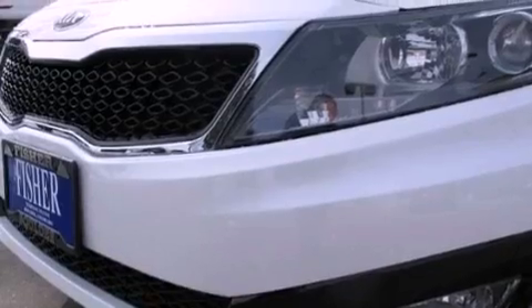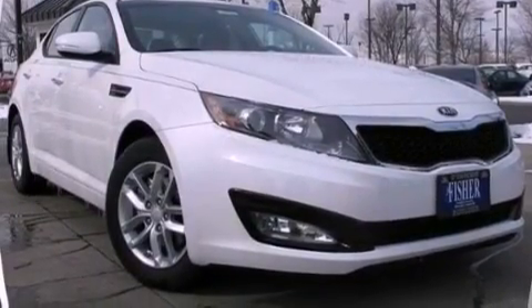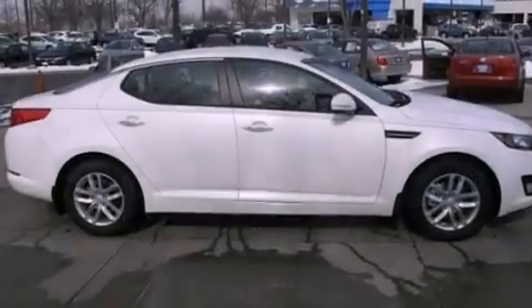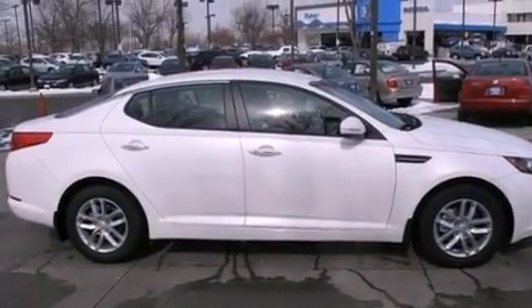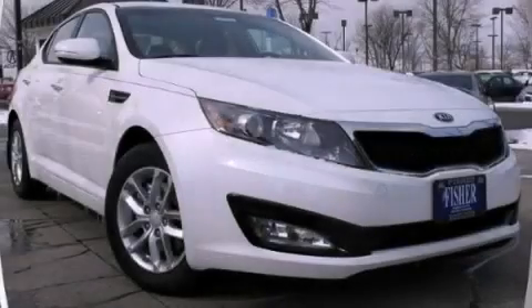With an EPA estimated rating of 35 miles per gallon on the highway, more money will stay in your pocket rather than pour into the fuel tank. Contact us today and schedule your opportunity to see this vehicle in person.